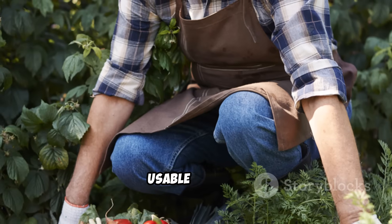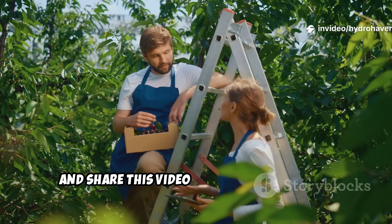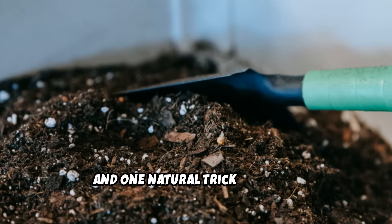If this guide gave you real usable insight, don't forget to subscribe to Hydrohaven and share this video with fellow growers. Together, we're building healthier soil, one worm, one root, and one natural trick at a time.